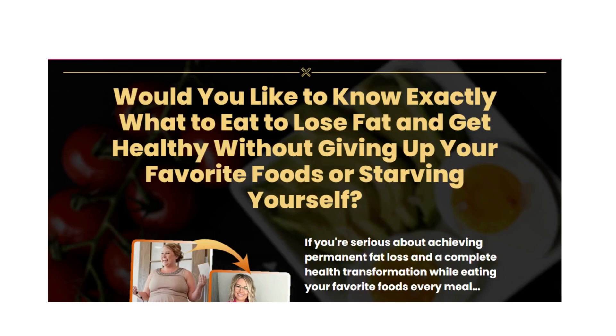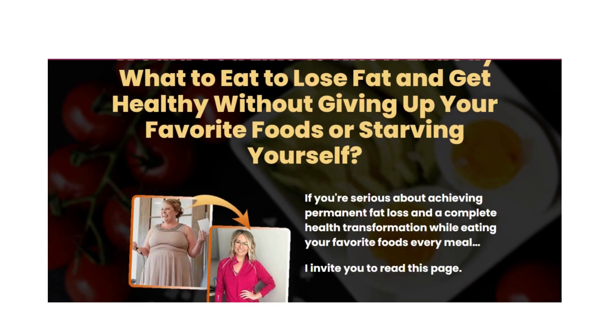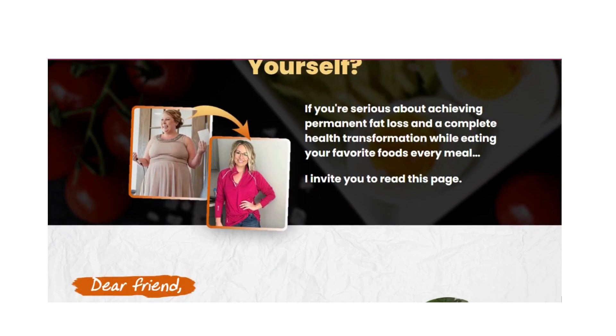Hello, how are you? I'm Sarah and welcome to my channel. Would you like to know exactly what to eat to lose fat and get healthy without giving up your favorite foods or starving yourself?